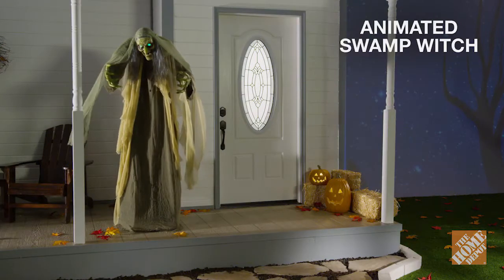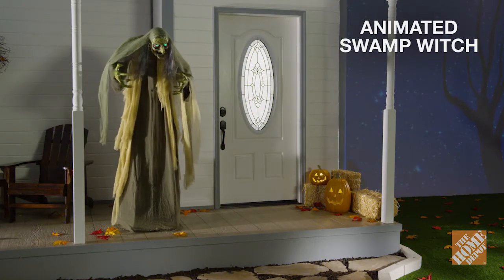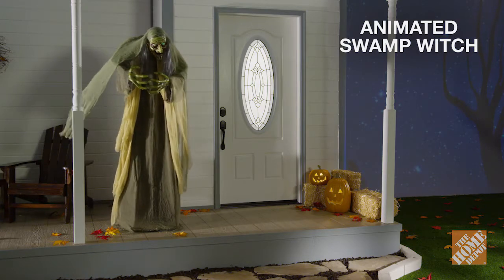So give your neighbors the thrill they are seeking with the 72-inch animated swamp witch, now at the Home Depot.